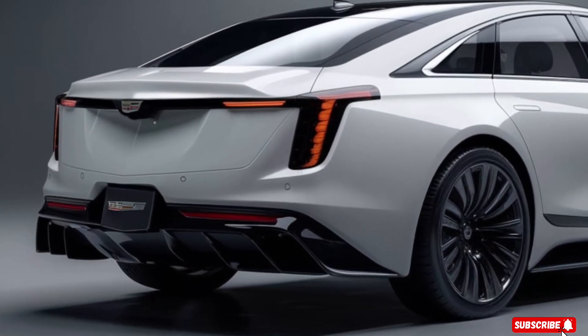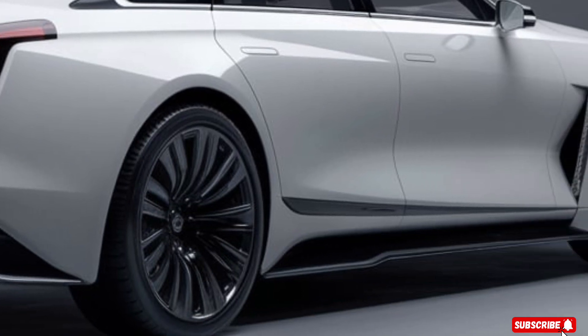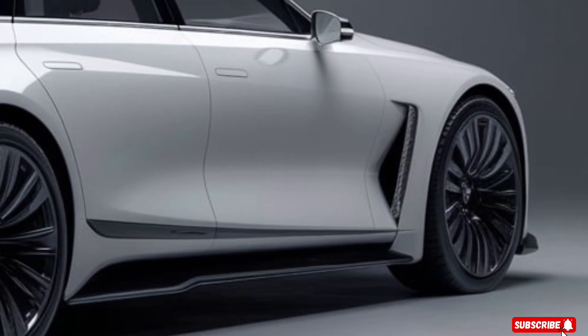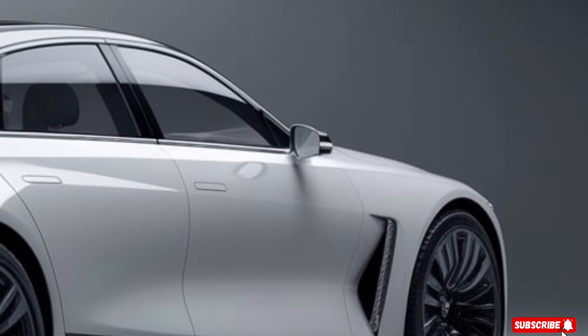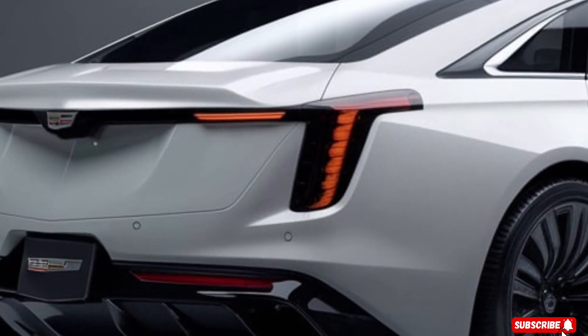With an estimated 20 mpg city and 25 mpg highway, you'll be able to go further on a single tank than ever before. And with features like automatic start/stop technology and eco mode, you'll be able to save even more fuel and reduce your carbon footprint.